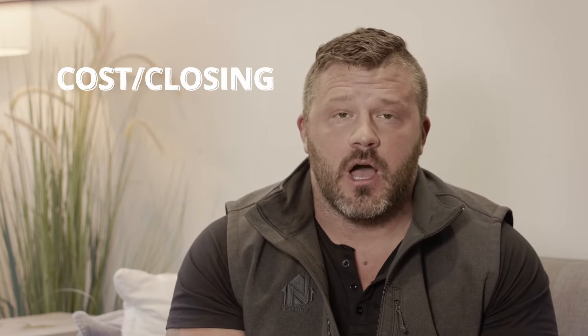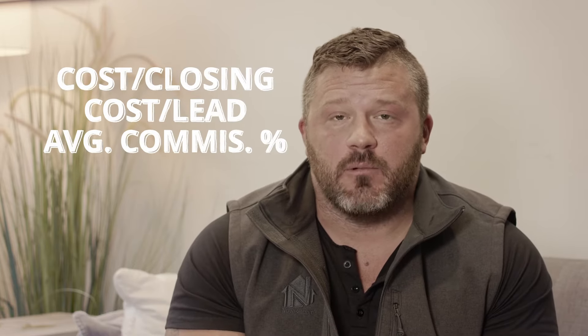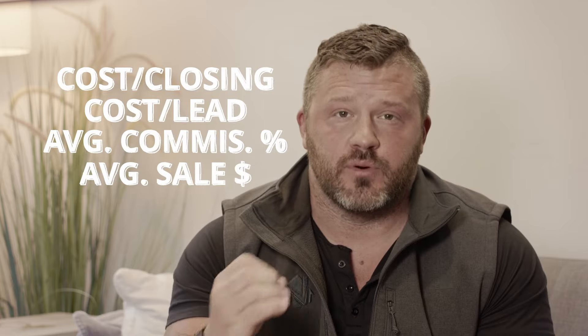A couple of other big KPIs that we look at as well: what is our cost per closing, what is our cost per lead, what is our average commission percentage, and what is our average sale price?